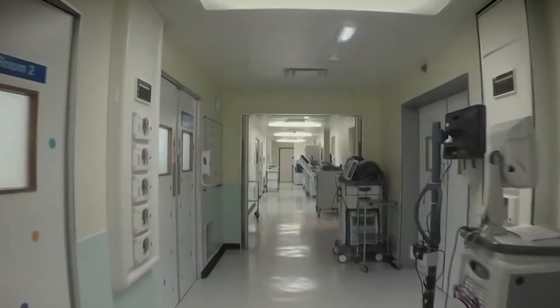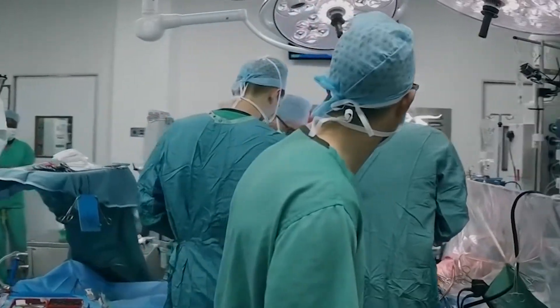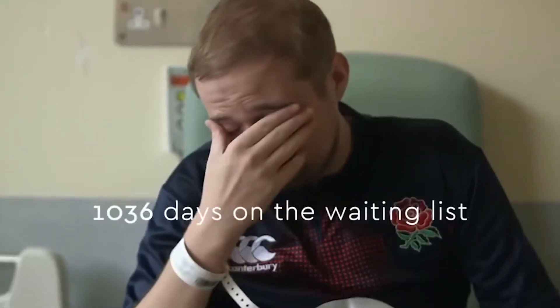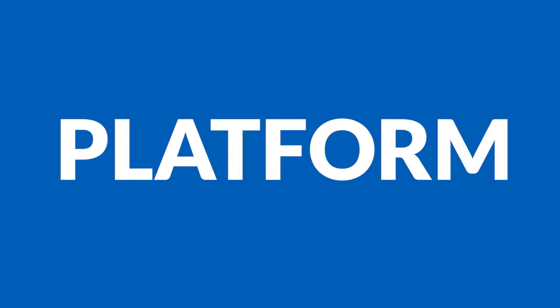At Heartwood Hospital, we know how difficult it is to get into the grips of the heart transplant process. Going through such a traumatic time can make a big impact on your life. It's difficult enough to comprehend all the information and connect with other patients going through the same issues as you. That's why we've introduced a new and intuitive platform to solve just that.